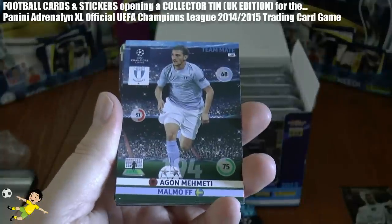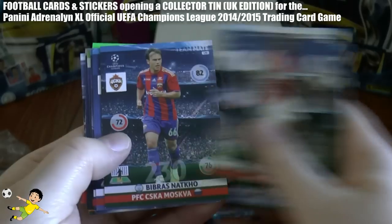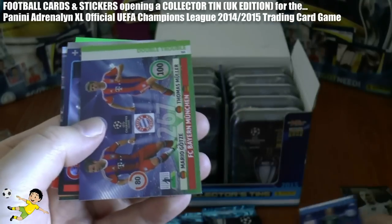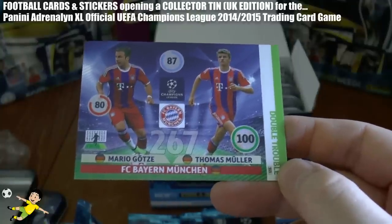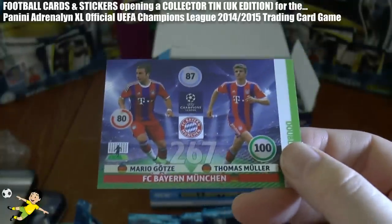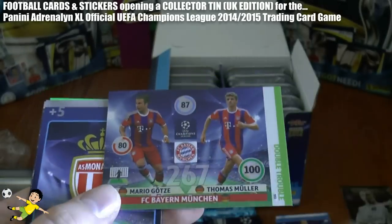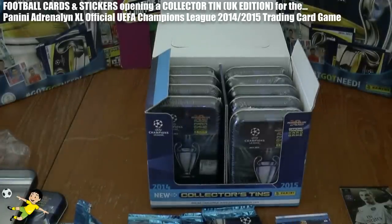So our first pack here we are. The Malmö player there — their base cards are called team mates of course. Serrero of Ajax, Natco of CSKA, Glenn Johnson of Liverpool, Neuer of FC Bayern. And then we have our first insert card — it's a Double Trouble: Mario Götze and Thomas Müller. One of the best double troubles — arguably the best in the set, which is a pretty disappointing set in my opinion this year, although these are designed okay. They needed to be a lot more shiny to stand out from the base.